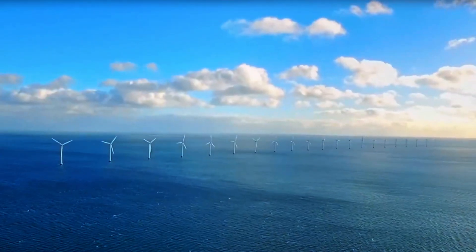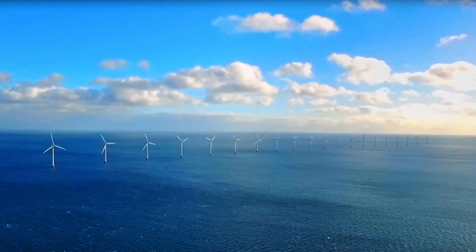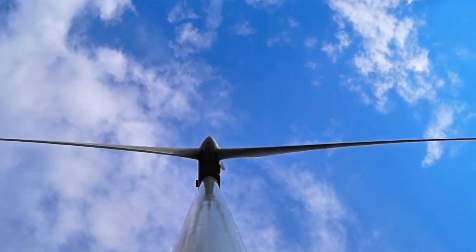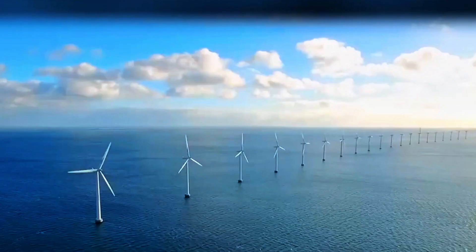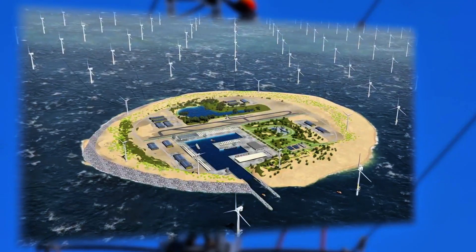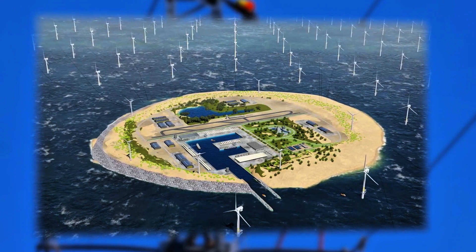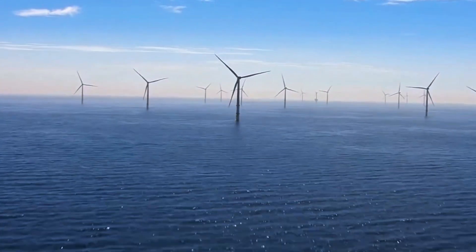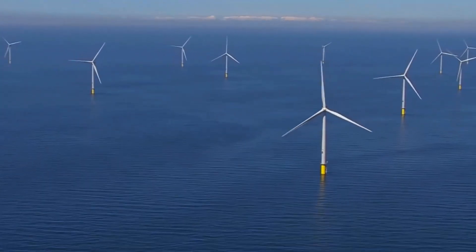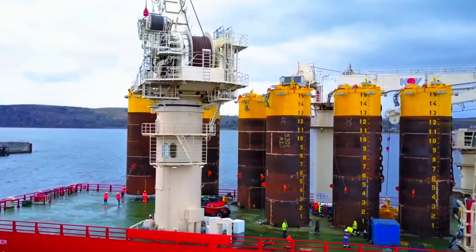In a world grappling with climate change, Dogger Bank stands as a symbol of what can be achieved through ambition, innovation, and collaboration. It's not just an energy project — it's a beacon of hope, showcasing the potential of renewable energy to power our lives sustainably and responsibly. The success of Dogger Bank serves as an inspiration for future renewable energy projects worldwide, proving that with the right vision and determination, we can build a cleaner, greener future. This monumental project is a testament to human ingenuity and the power of collective effort in tackling one of the most pressing challenges of our time.